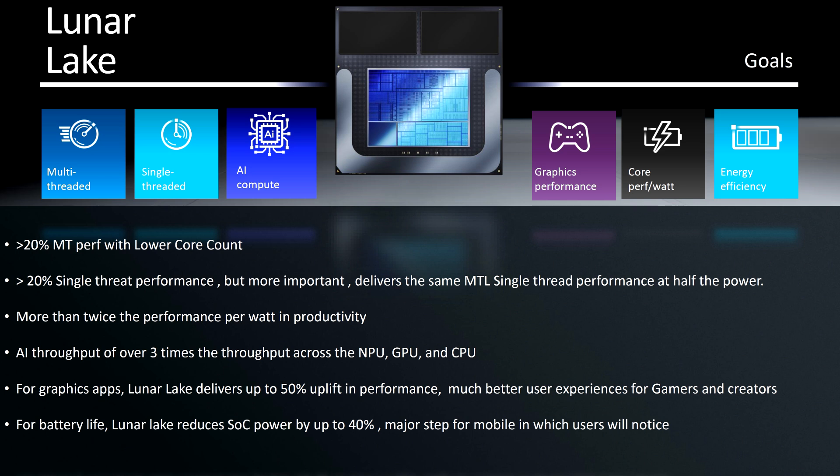For graphics apps, Lunar Lake delivers up to 50% uplift in performance, offering much better user experiences for gamers and creators. For battery life, Lunar Lake reduces SOC power by up to 40%, a major step for mobile users. Expect more information on Lunar Lake next month as Intel heads towards the official launch of its thin and light client platform.